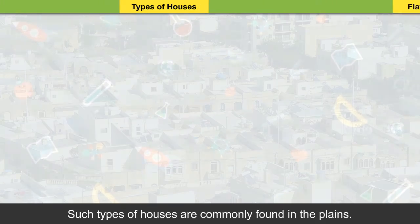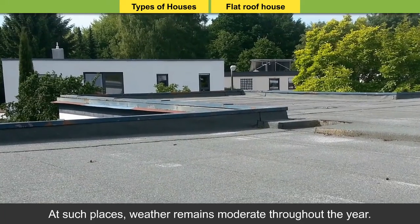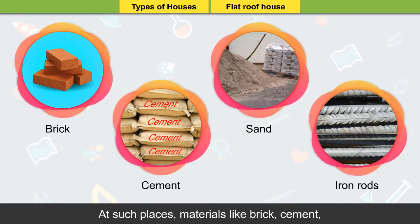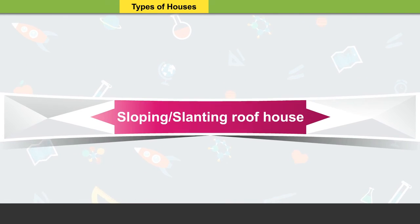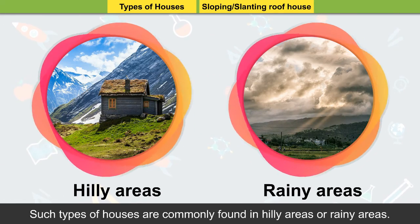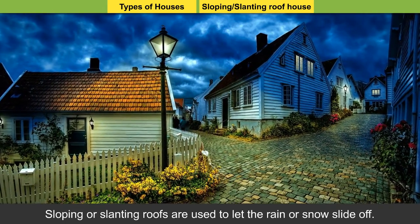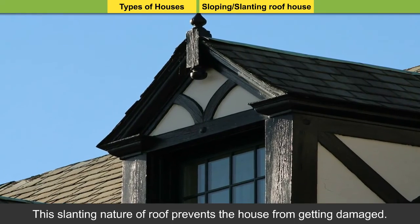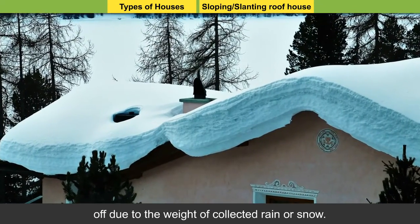Flat roof house: Such types of houses are commonly found in the plains, where weather remains moderate throughout the year. That is why a flat roof house is perfect for such locations. Materials like brick, cement, sand, and iron rods are mainly used to build these houses. Sloping or slanting roof house: Such types of houses are commonly found in hilly or rainy areas. Sloping roofs are used to let rain or snow slide off, preventing the house from getting damaged. If flat roof houses are built in such areas, they may fall due to the weight of collected rain or snow.